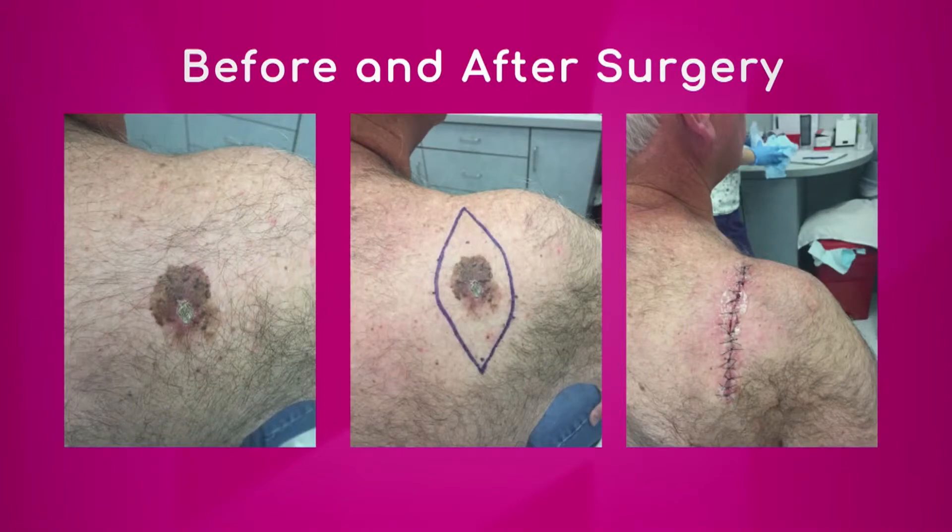We have some before and after pictures to look at — can you tell us what we're seeing, Dr. Jimenez? On the left panel you see a melanoma — a large lesion with darker coloration spots and different hues of color, and a scab which is actually the biopsy site, confirming it was already a melanoma. In the middle panel you see how the margin of tissue was traced out and shaped into an ellipse so the skin can be closed back together. The third panel on the right shows after the melanoma has been removed and the skin placed back together — that is a very standard procedure done in the office.